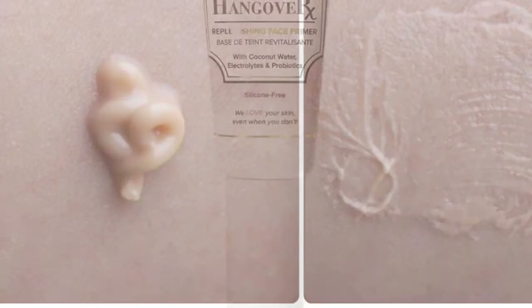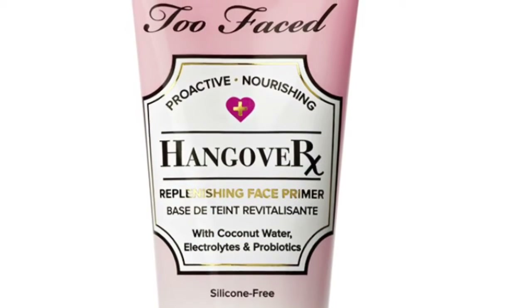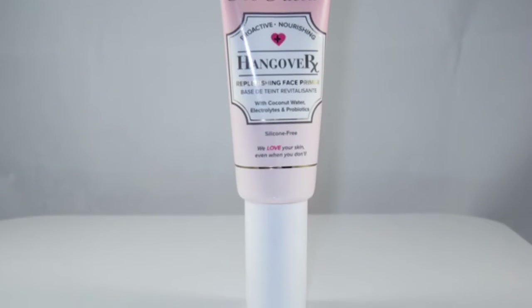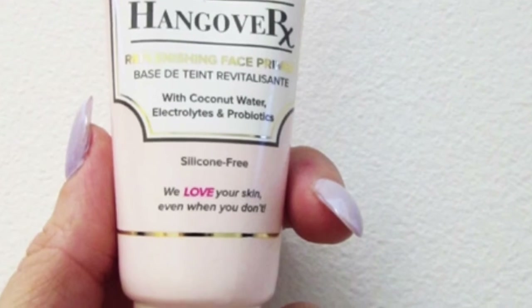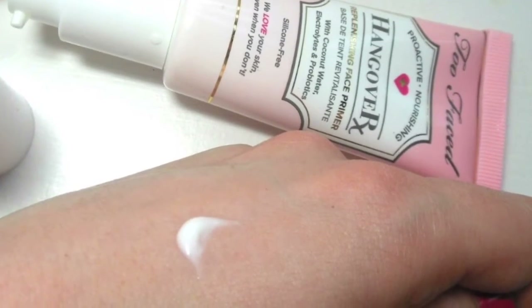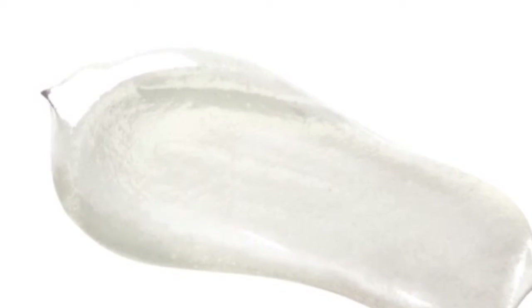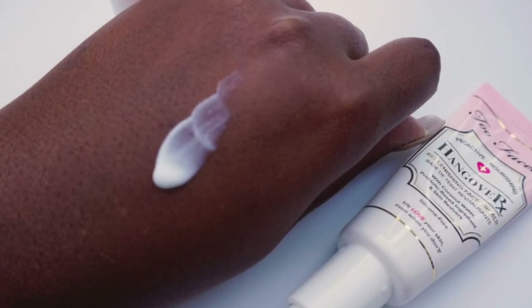In at number 2 is the Too Faced Hangover Replenishing Face Primer at £27 or between $15 and $32. A full size is 38g and they also do a travel size. It gives skin a lovely dewy, healthy looking finish, smoothing and hydrating while brightening skin. It's infused with coconut water and a probiotic based skin reviver which boost radiance, promote elasticity, and help hydrate while locking in makeup for long flawless wear. It can be worn alone or under makeup and works with foundations, powders, and bronzers. It contains no parabens, is cruelty free, vegan friendly, and silicone free. Great for dry, oily, and combination skin. The coconut water scent is mild and pleasant. Very long lasting — highly recommend.